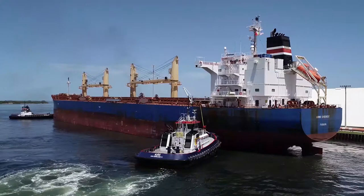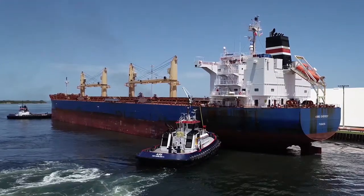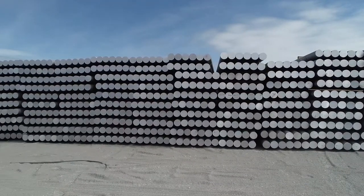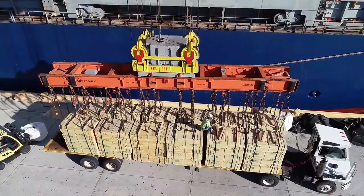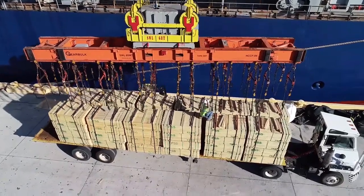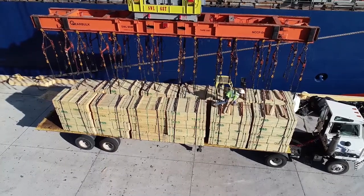Break bulk and bulk vary by one word, but they're actually two completely different types of shipping. Basically, break bulk is individual cargo that is too big to fit inside a container. Some of the break bulk received by Port Manatee includes things like lumber and steel. Break bulk shipping takes more time than other types of cargo because each item must be individually loaded and unloaded using special equipment and often requires more labor.